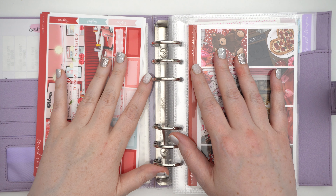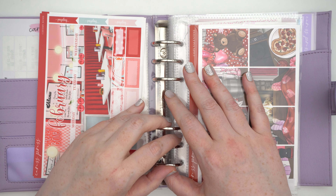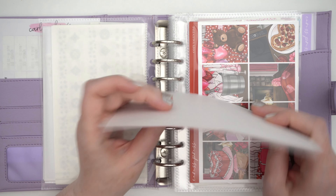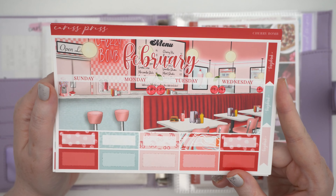Hey, it's Jess here and welcome back. We are doing my February kit lineup and it's a whole month of pink and red. Obviously we're gonna start off with the monthly, which is the Caress Press February monthly.